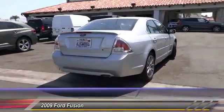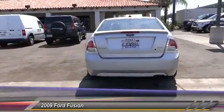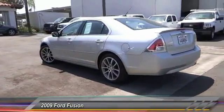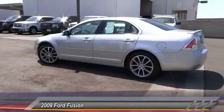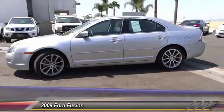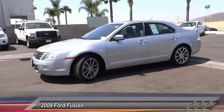Here are some of this vehicle's great options: keyless entry, leather-wrapped steering wheel, Bluetooth wireless data link for hands-free phone, air conditioning, cruise control, climate control, AM-FM stereo radio, trip computer, fog lamps, and power windows.